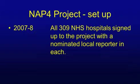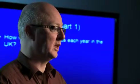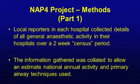In 2007-08, we got all 309 NHS hospitals in the UK signed up to the project with a nominated local reporter in each hospital. Those local reporters were key to collecting the information from their own hospitals and sending it centrally where the data could be analysed. It was a two-part project. The first part was to look at how many anaesthetics we were giving each year in the UK. The local reporters collected details of all the general anaesthetic activity in their hospitals over a two-week census period — some manually on paper-based systems, some via electronic recording systems. The information gathered was collated to give us an estimate of national annual activity.